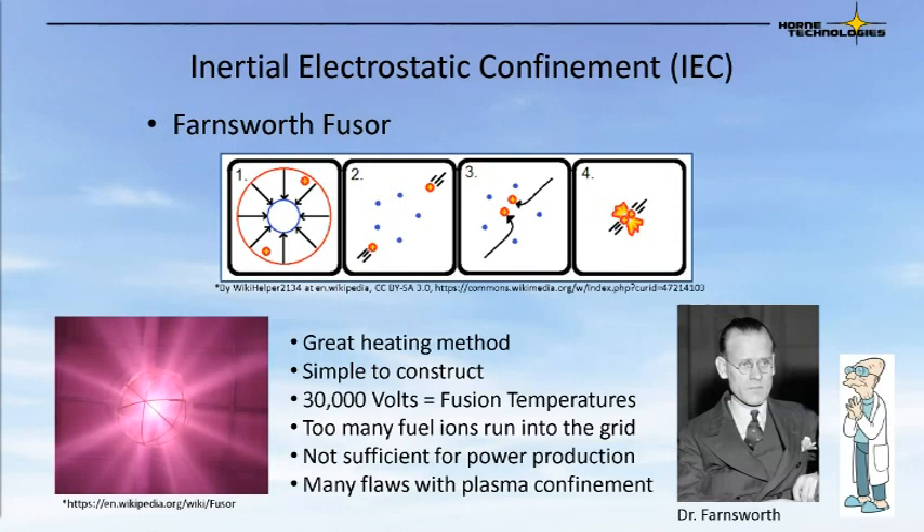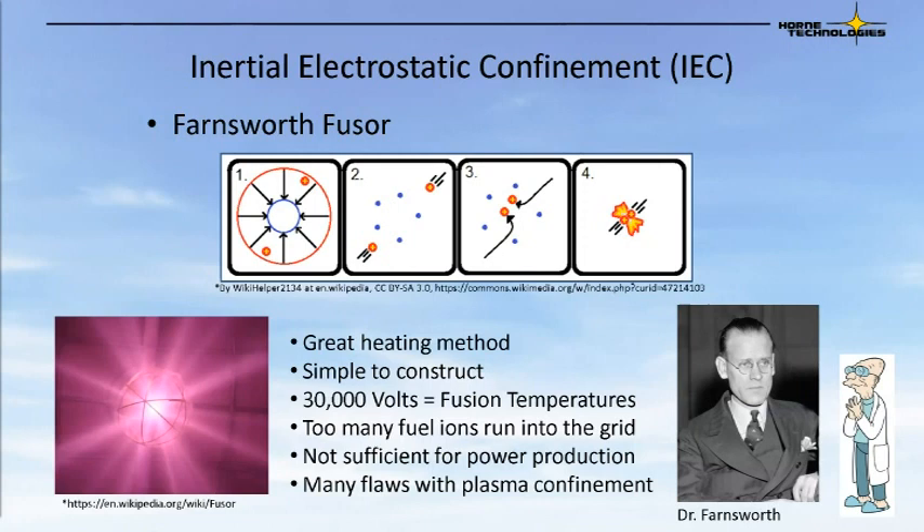One of the first and most simple designs for fusion devices is inertial electrostatic confinement devices, or the Farnsworth fuser. These have been around for a very long time. They are very simple to construct, but they have not been useful for energy production — there are too many loss mechanisms associated with the design. The fuel is accelerated towards the center electrostatically, passes through a negatively charged grid, ions are attracted to it, and some few of the ions collide to make fusion. This is a great heating method, simple to construct. You can reach fusion temperatures with modest voltages, but too many of the fuel ions run into the grid. This has plagued these devices since conception.